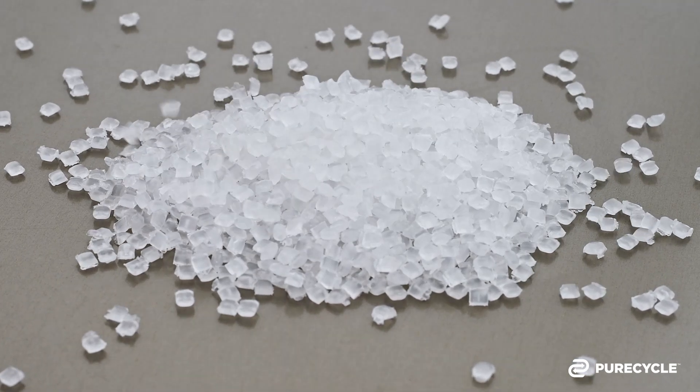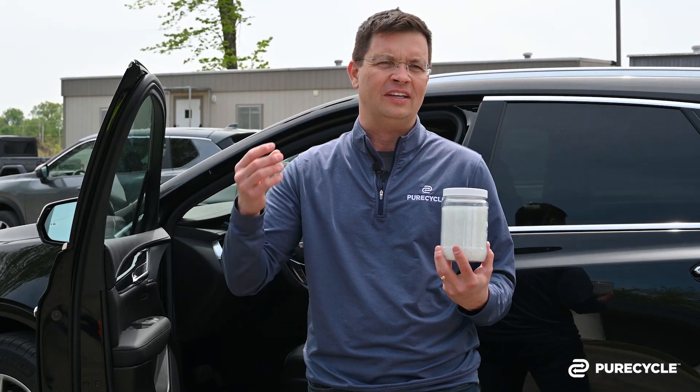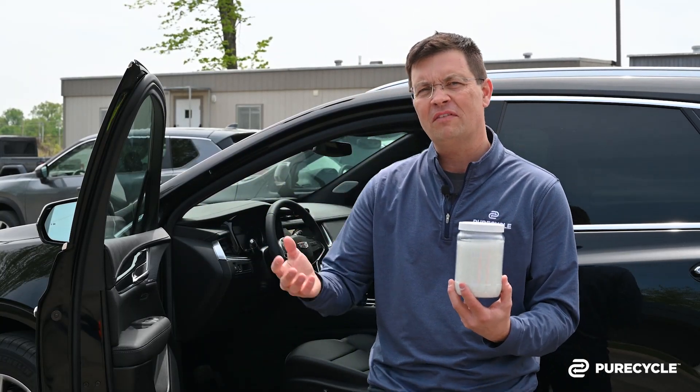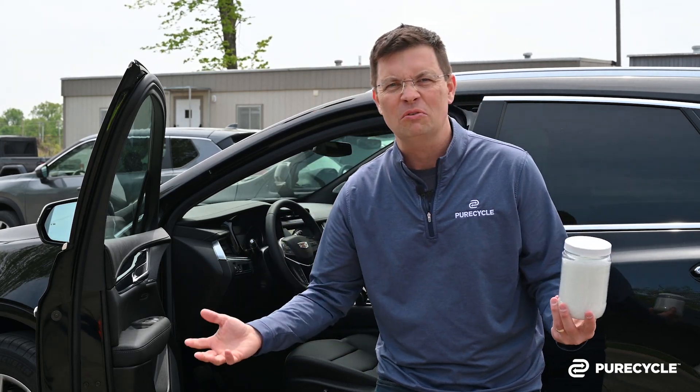If you think about it, polypropylene is actually the largest segment of plastics made in the world. We make about 500 billion pounds of plastic new every single year, and about 175 to 200 billion is polypropylene. And why is that? It's because it can be used everywhere.